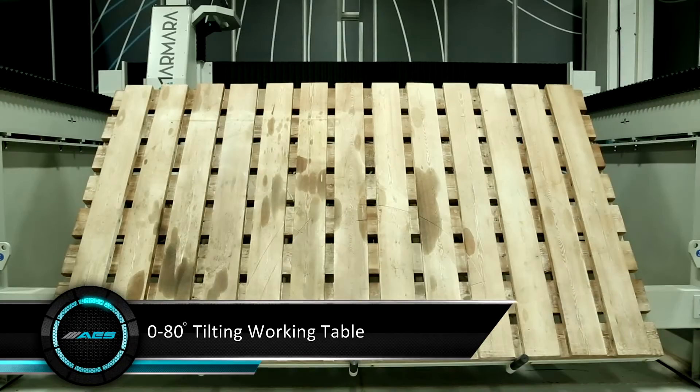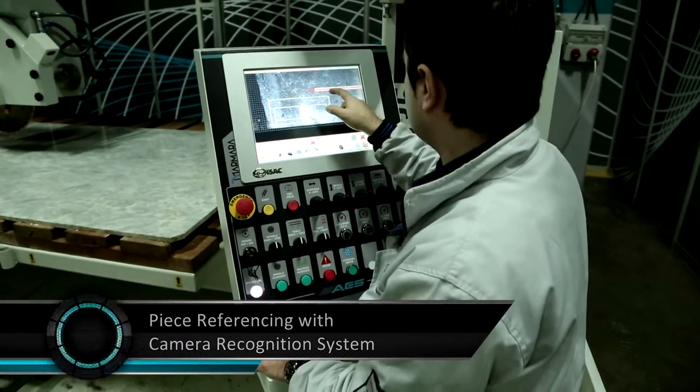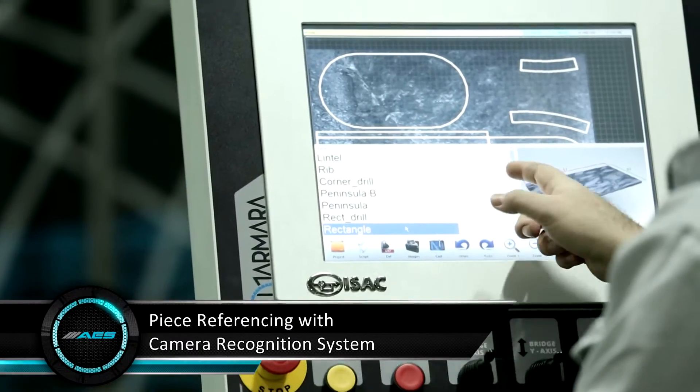The tilting table allows easy loading and unloading. Piece referencing can be made automatically with a special design and camera verification system.